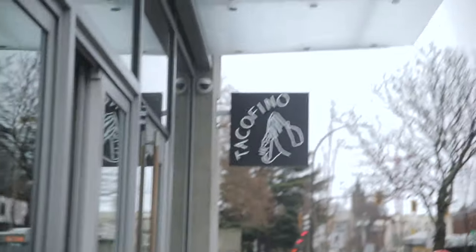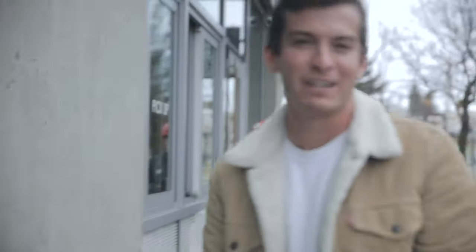I'm here outside of Tacofino in Victoria. If you've never been to Tacofino, the original one is out in Tofino — that's the one you have to try. But they've got a few other locations around Vancouver and Victoria as well.